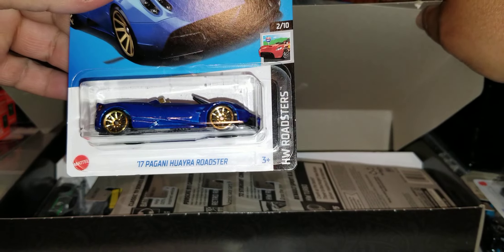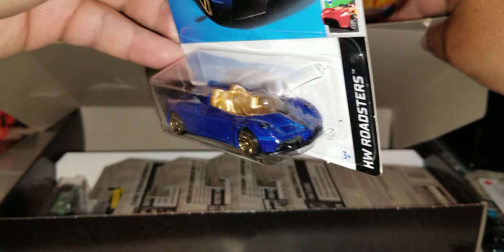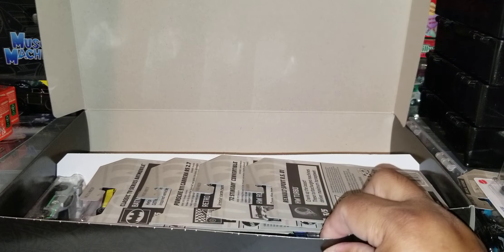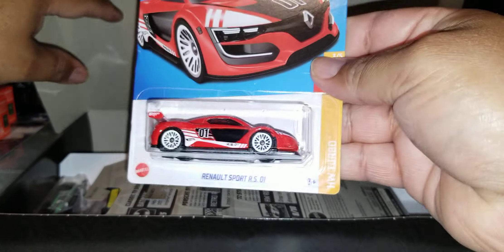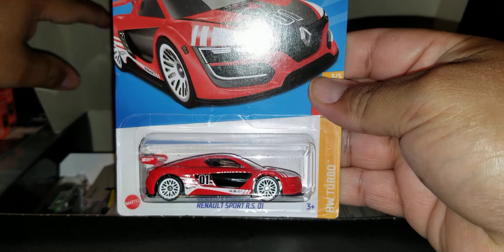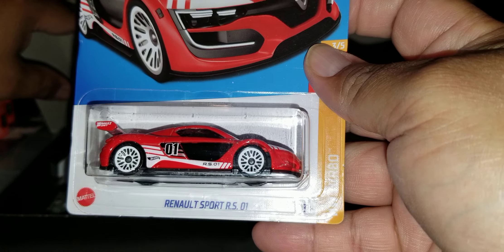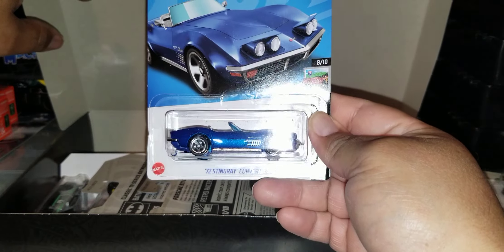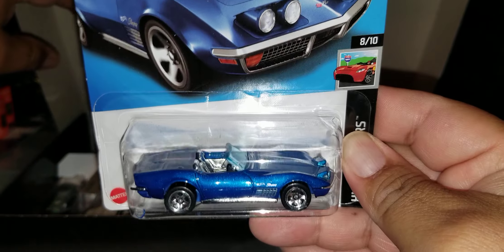Then we got the 17 Pangani. That is nice — look at that paint job. Sweet paint job. We got — this is the main, this would have been the Super but it's the main — Renato Sports RS. The 72 Stingray. Look at that paint job. That is sweet. That is nice.